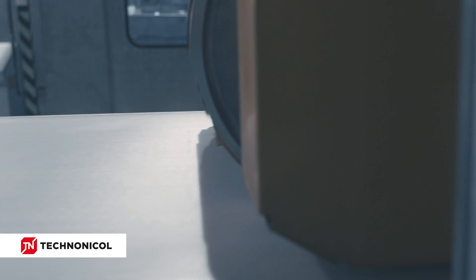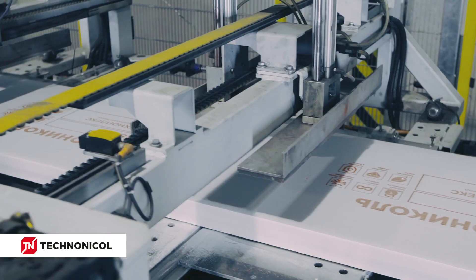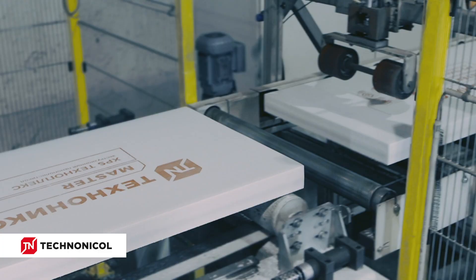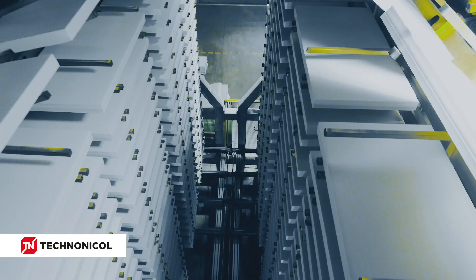Then the material goes on to the flexi-print unit where the print is applied on the surface of the XPS. After that, the material goes on to the cutting unit where the length of the slab is determined. When the primary dimensions of a slab are defined, the slabs go on a paternoster where they will be cooled down within 10 to 15 minutes.